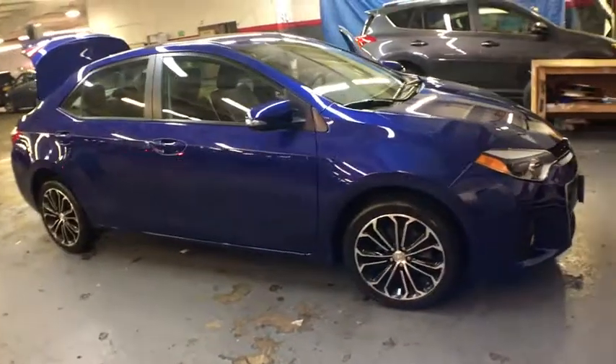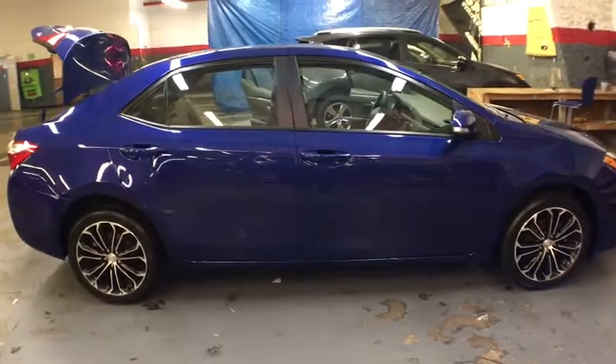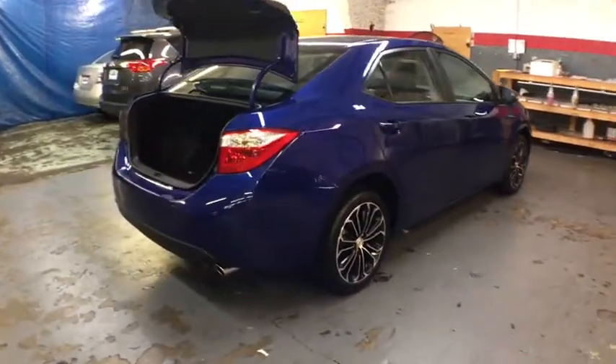The 2016 Toyota Corolla. The Corolla is still a great option for those who want dependability, comfort, and value. This vehicle has less than 25,000 miles. Here are some of this vehicle's great options.